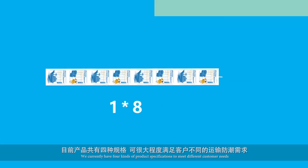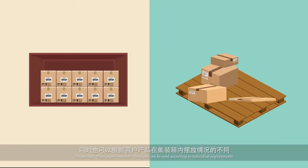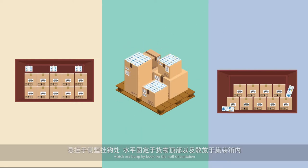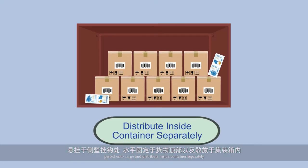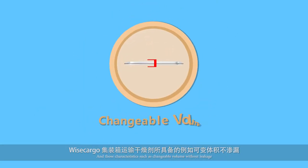We currently have four kinds of product specifications to meet different customer needs. Weiss Cargo Container Desiccant can be used according to individual requirements. You can choose three ways to use them: hung by hook on the wall of the container, pasted onto cargo, and distributed inside containers separately.